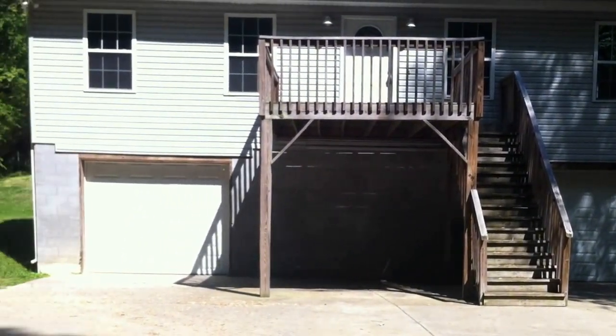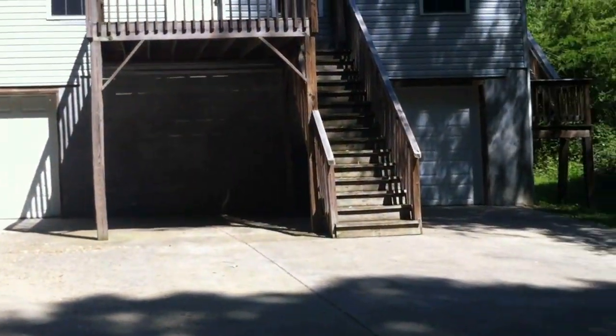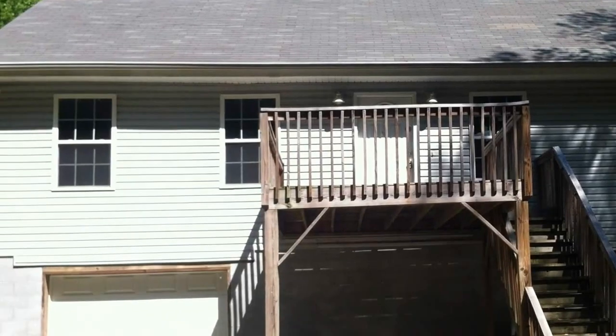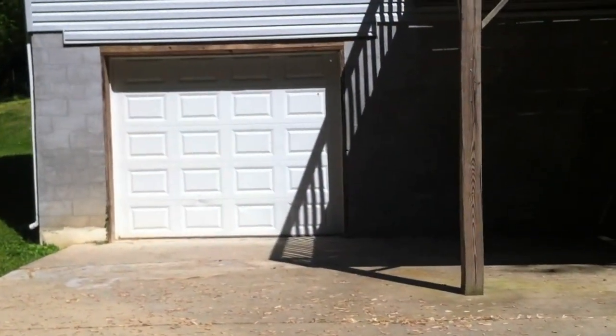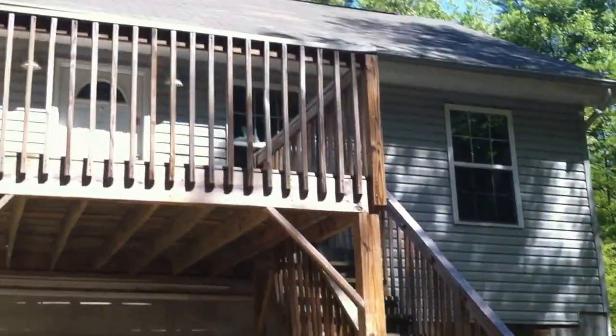This is 241 Glendale Drive. First thing you notice is a lot of off-street parking here. Two-car garage. The only thing that's strange about the garage is I don't think you can get into the house from the garage — I haven't been able to get into the garage at all. You can see this wooden deck up here leading to the front door.